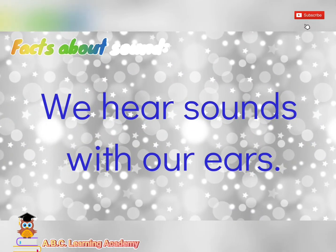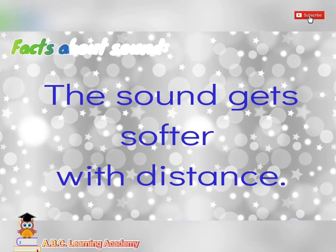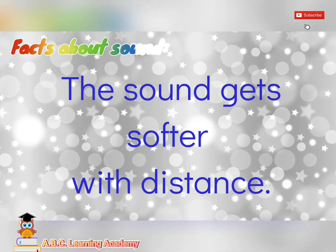We hear sounds with our ears. Of course, we cannot hear sounds with our eyes. The sound gets softer with distance.